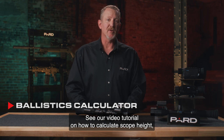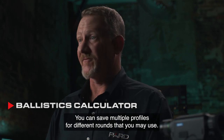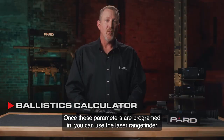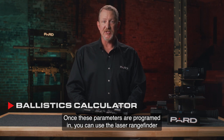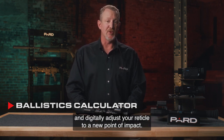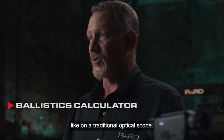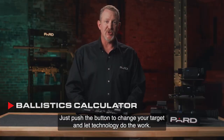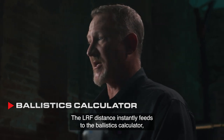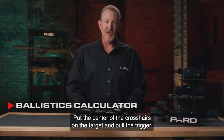See our video tutorial on how to calculate scope height if you're not sure how to do this. You can save multiple profiles for different rounds. Once these parameters are programmed in, you can use the laser rangefinder to instantly calculate and digitally adjust your reticle to a new point of impact — no more fumbling with windage or elevation adjustments like on a traditional optical scope. Just push the button to range your target, the LRF distance feeds instantly to the ballistics calculator, a new center point is calculated and displayed within your sight window, and you put the crosshairs on the target and pull the trigger.